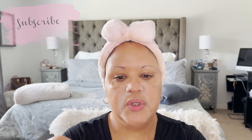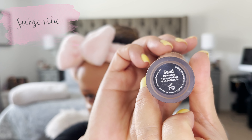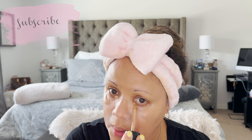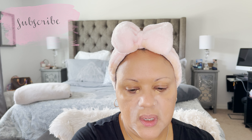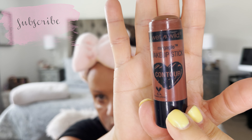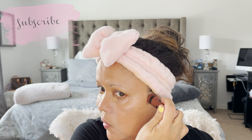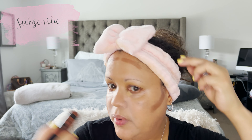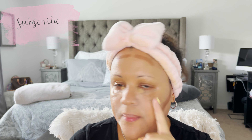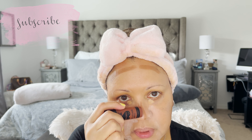Next is concealer — Too Faced Born This Way in the color Sand. The applicator is a doe-foot. I use just that much concealer and let it sit and warm with my skin. Then I go in with a contour stick from Wet n Wild in Walnut. I place it on my cheekbones — from the top of the ear, lining it with the end of my eye — and I contour down my nose.